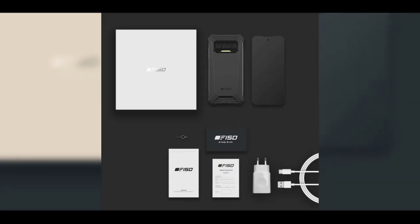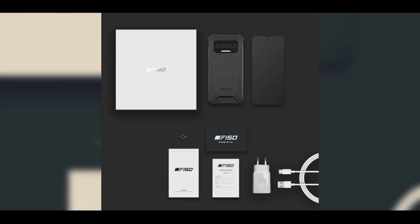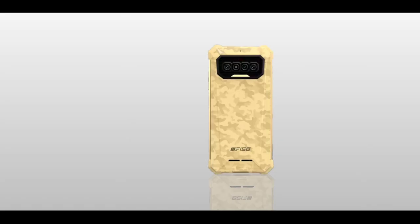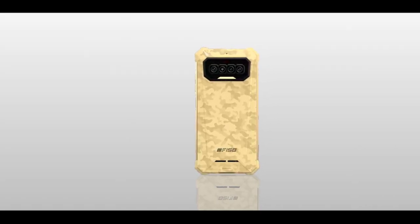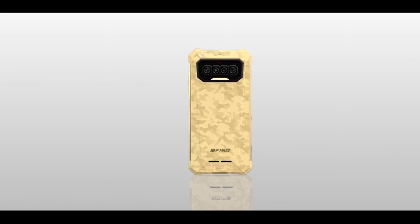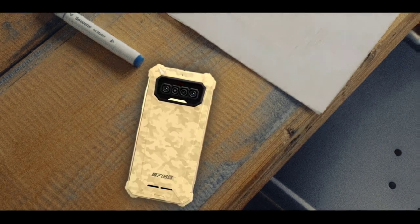As mentioned, the phone has a massive 8300mAh battery. In the package you'll get a 9V/2A charger, which is about 18 watts. This is important because you need a fast charger for a battery this large — though I believe 18 watts isn't quite enough for such a big battery.